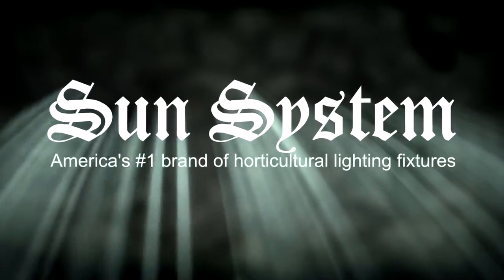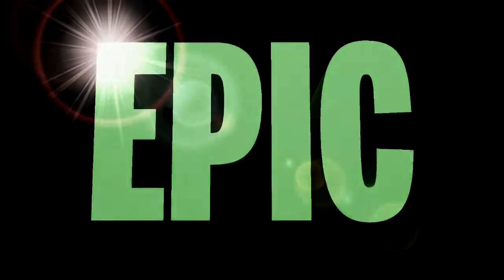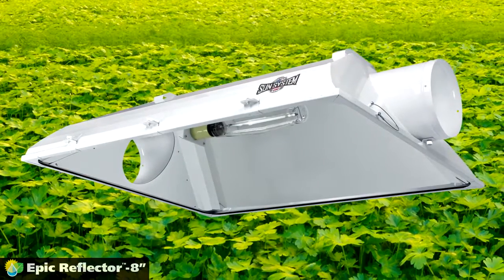Introducing a new reflector from SunSystem, America's number one brand of horticultural lighting fixtures — the EPIC 8-inch air-cooled reflector.